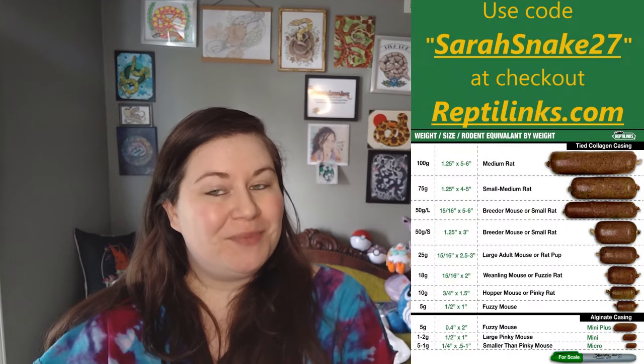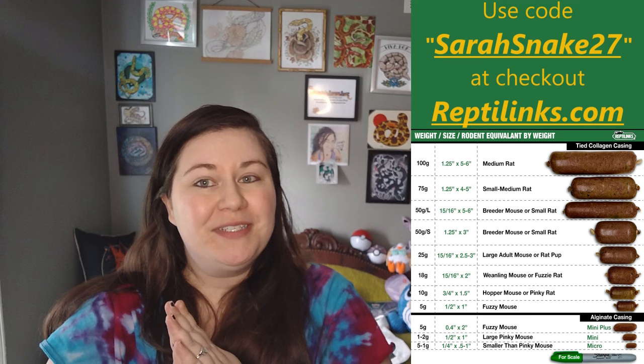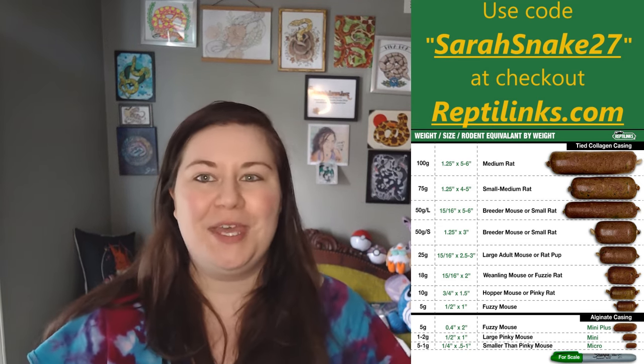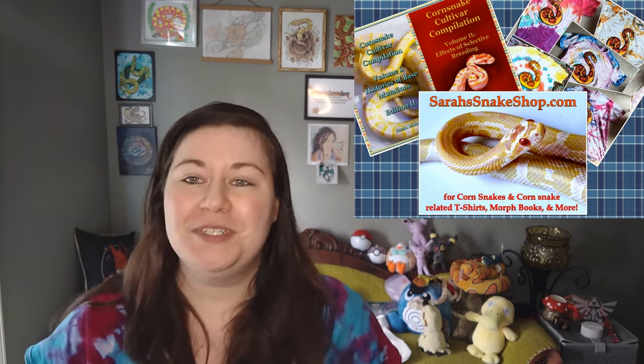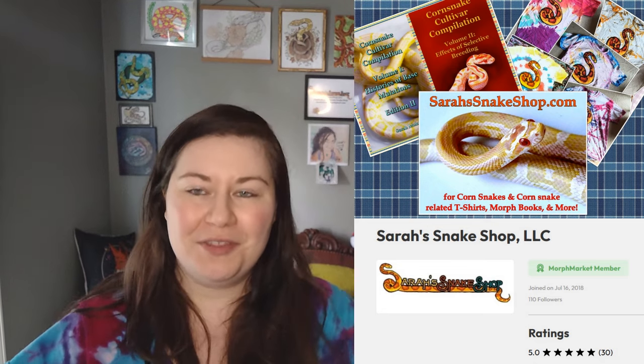Quick thank you to Reptilinks for helping to support this channel. If you use my code SarahSnake27 at checkout at Reptilinks.com, you will get a discount on food for your snakes, and we also get a little bit back from that as well. I also have a website, SarahSnakeShop.com, where I sell corn snakes and corn snake accessories. I also have a Morph Market, and all of that will be down in the description below.